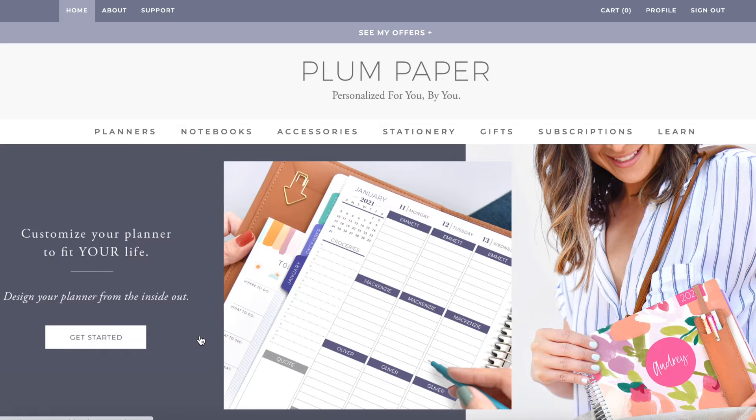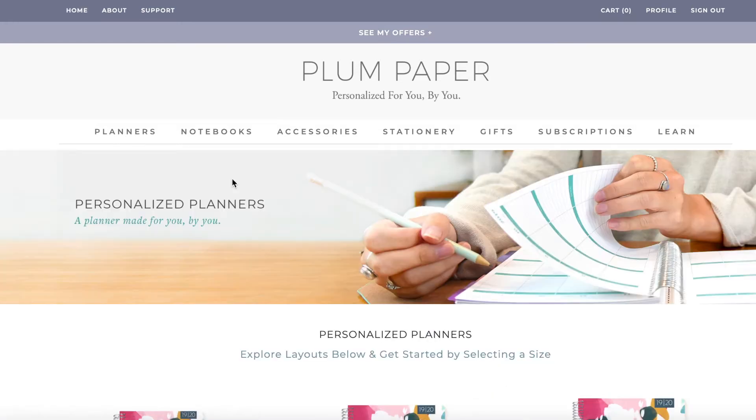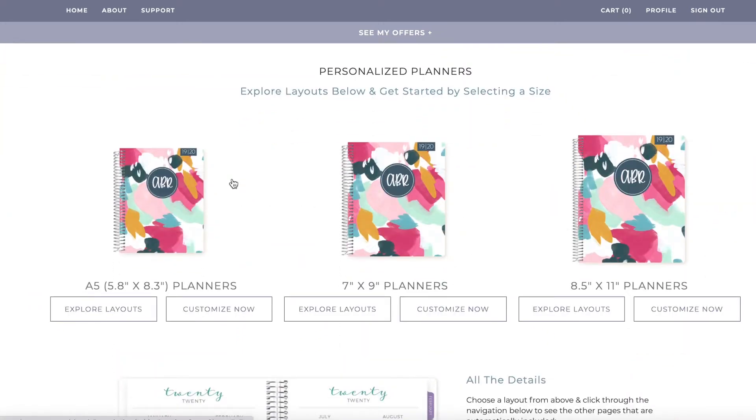When you go to the Plum Paper website, you're going to see planners, notebooks, accessories, all of those things. I want to look at planners — specifically personalized planners. When you come to the personalized planners page, you will see a small, medium, and large size option. I already knew right away the small one was not going to work for me. I just don't tend to favor a small planner — I just don't have enough space for everything I need. So I opted for the large.